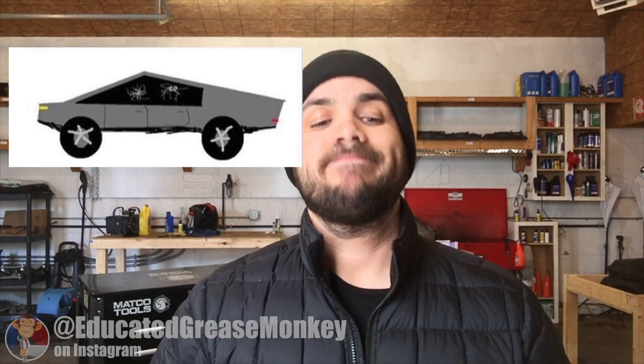First off, the exoskeleton shell is made from ultra-hard 30X cold-rolled stainless steel. That sounds incredible. The most impressive part: the single motor rear-wheel drive version does 0 to 60 in 6.5 seconds — that's faster than most cars already. The dual motor all-wheel drive does it in 4.5 seconds. That is no joke — that's powerful, with a 300-plus mile range. And the tri-motor all-wheel drive is a ridiculous 2.9 seconds from 0 to 60, out of a truck that looks like you drew it in kindergarten.